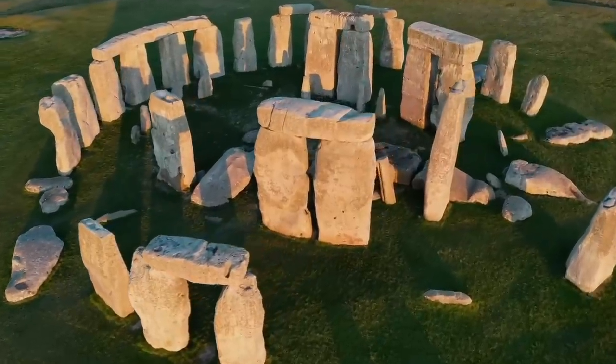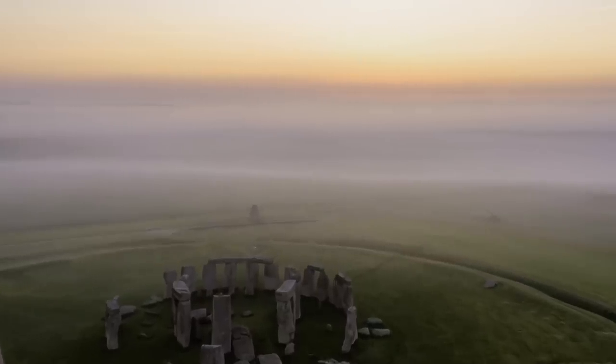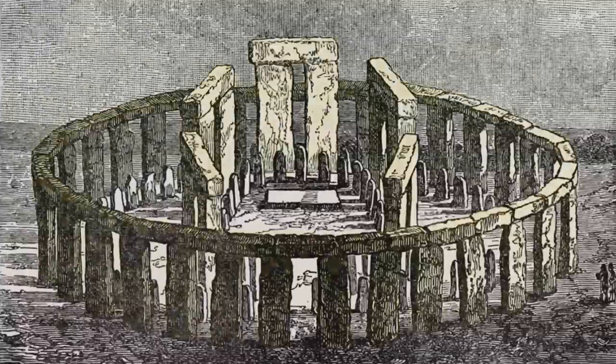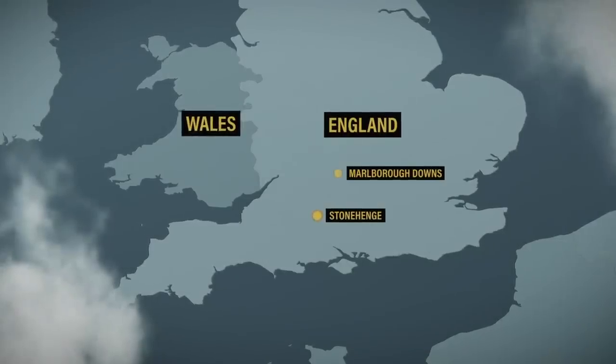Stonehenge is like a letter from the deep past. It's there, it's physical, you can't ignore it. But what does it mean? One of the things people always talk about is just how difficult it would have been to move these large stones. We can start with the sarsen stones — the sandstones. The closest place they could have come from is Marlboro Downs, which is over 20 miles away.